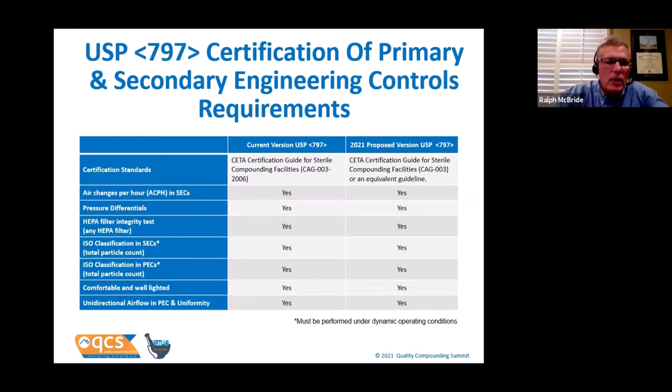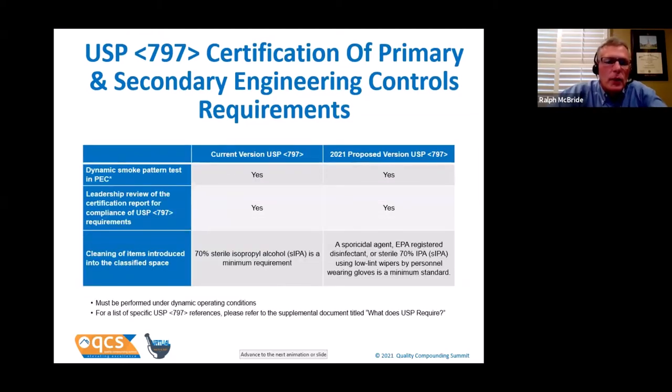Both chapters also agree that the air coming out of your PEC must be unidirectional — flowing in one direction — and it must be uniform. USP 797 says airflow must be unidirectional, but nowhere in the chapter does it define uniformity. The word 'uniformity' is actually in the definition of unidirectional airflow, which is why I've put them on the same line. Both chapters also agree that you must do a dynamic smoke pattern test in your PEC — one of those really cool tests good for educating staff — and it must be done under dynamic operating conditions.